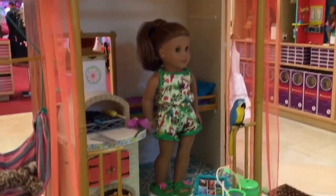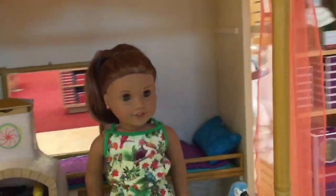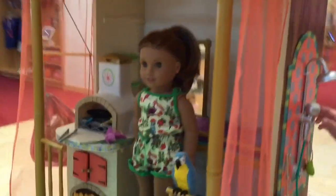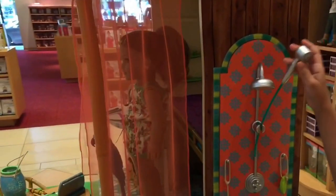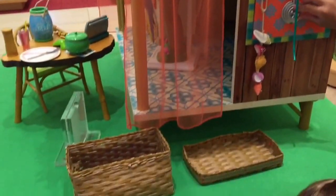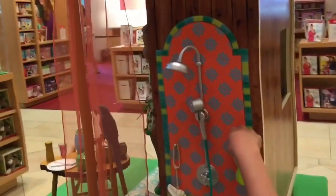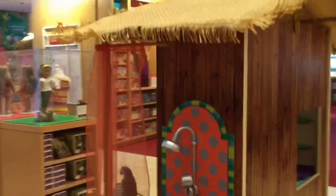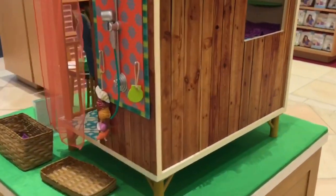Alright, let's go see somewhere else so you guys can see everything. Oh, there's some things over here — oh, the shower! The shower is right here. You can take this out. Oh, it's like she's showering outdoors! This can kind of move, just a tiny bit. She has her soap. The back is so cool.